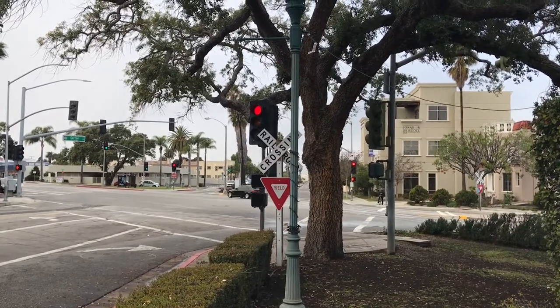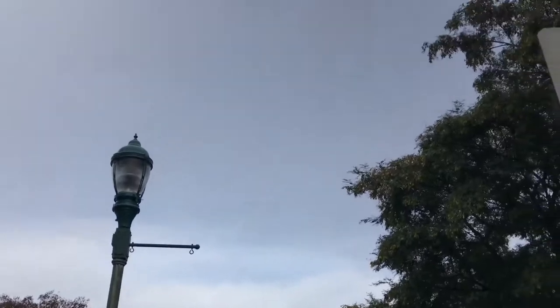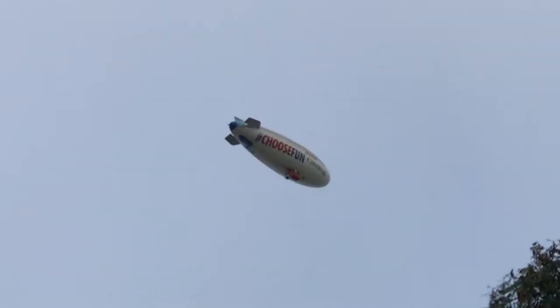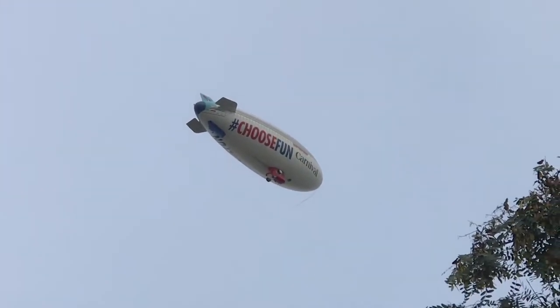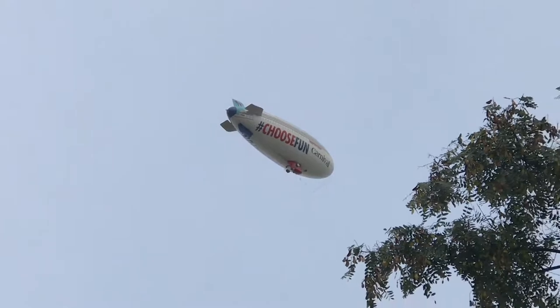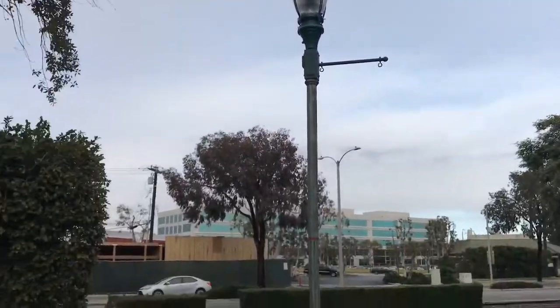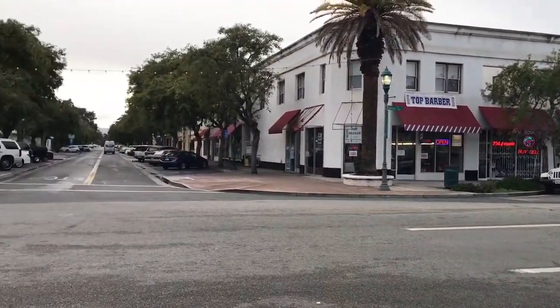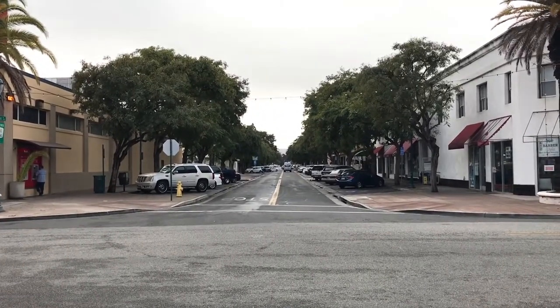Here we have a railroad crossing — I assume that this line used to be a Pacific Electric line from Los Angeles. Here is a blimp, hashtag 'choose fun,' a carnival blimp for your cruising needs. And here are all the storefronts in the streets of Old Town Torrance.